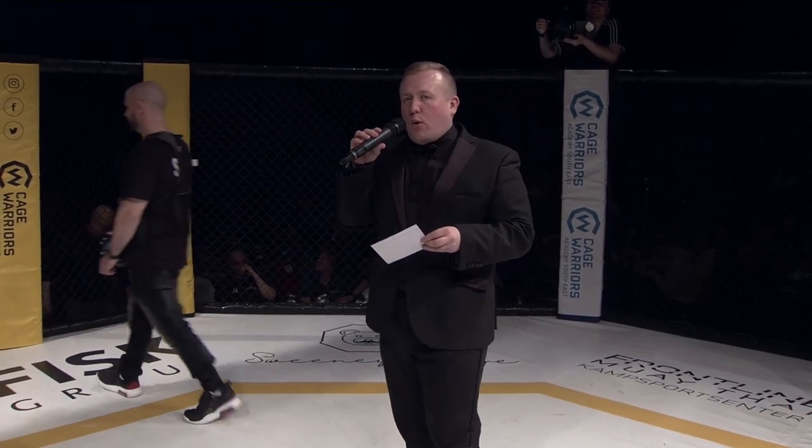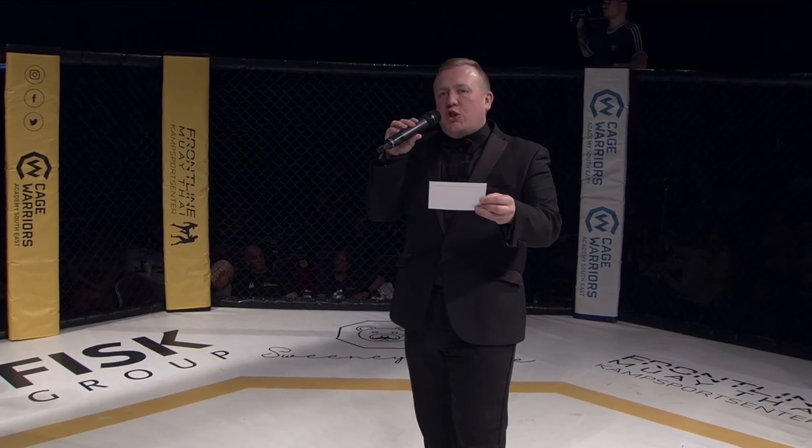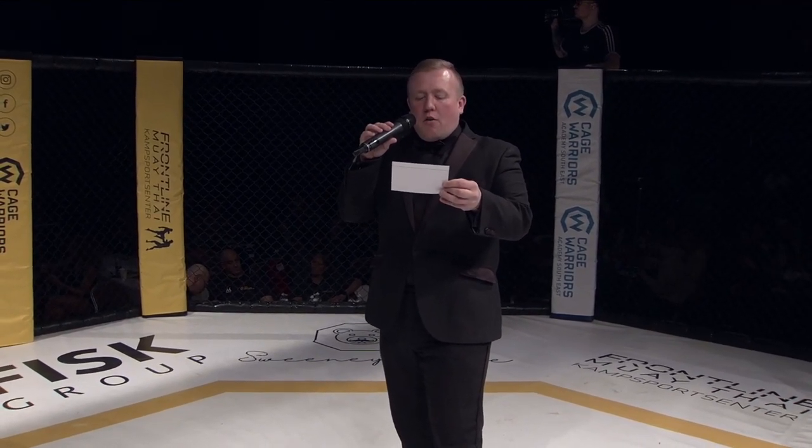Ladies and gentlemen, King's Warriors Academy presents three premier rounds in an amateur lightweight contest. Introducing first in the blue corner, weighing in at 155 pounds, representing GB Top Team, Rappel Colonese!